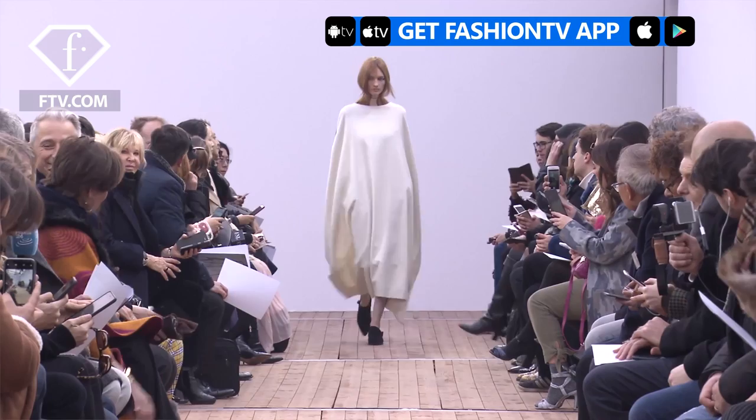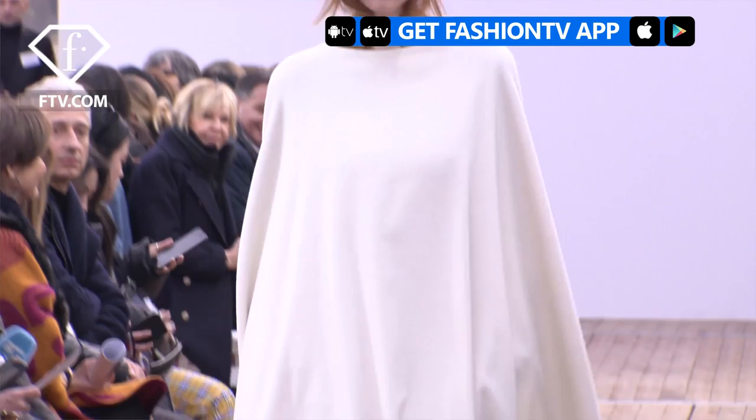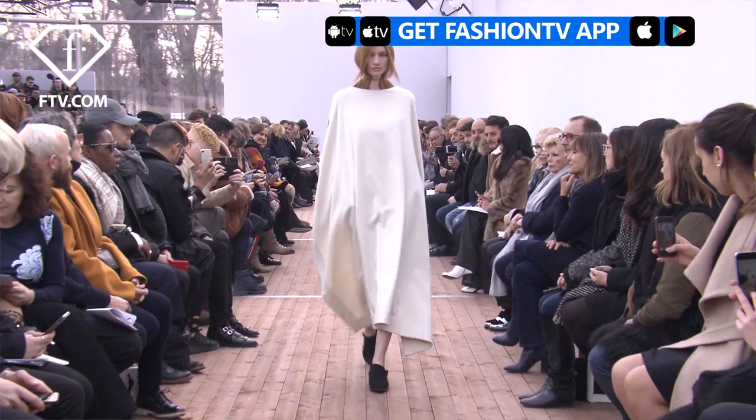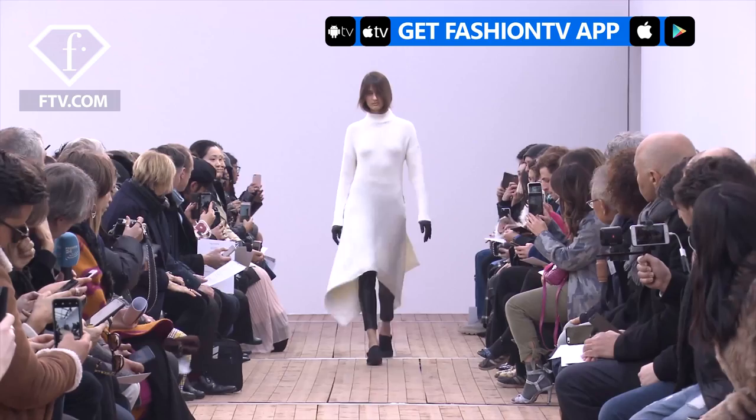Hi FTV, welcome to Guy Laroche. This season I was inspired by the Art Brut movement. I started with a blank white sheet of paper — here's a blank sheet of paper that I simply magnified — so it's a rectangle in cashmere sewn on a tight black dress. You can play with the white cashmere sheet and wear it as a blanket or wrap it around you like a shawl. It's playful, just like Art Brut.